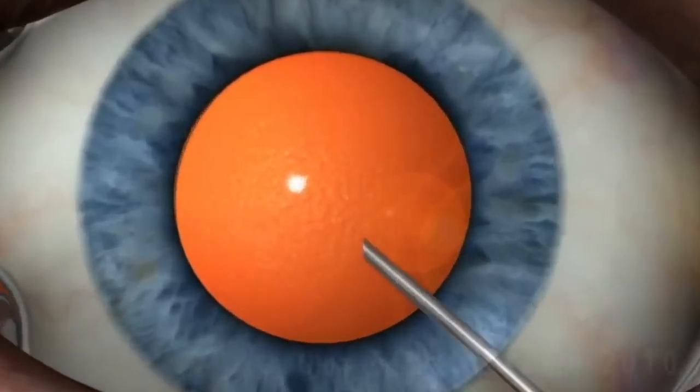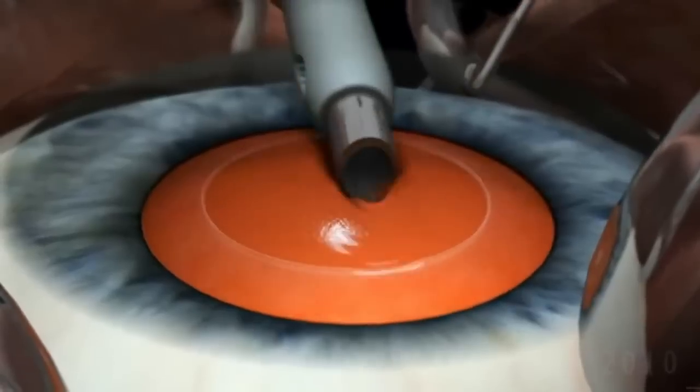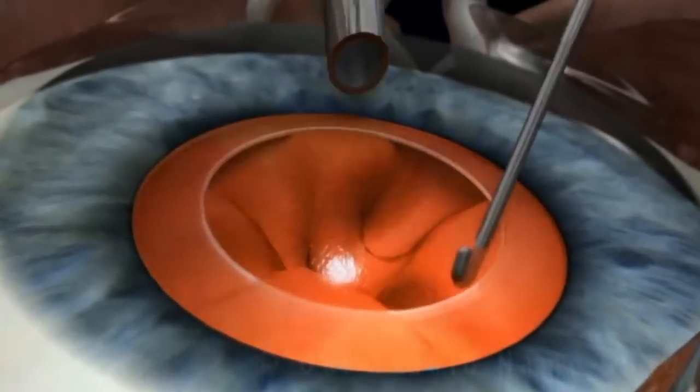It's amazing how far we've come. Today we can perform phacoemulsification, where we use small incisions and a machine to break down lenses into smaller pieces. On top of that, we have some really cool advances such as the use of laser during cataract surgery. Why don't you tell our viewers about laser-assisted cataract surgery?